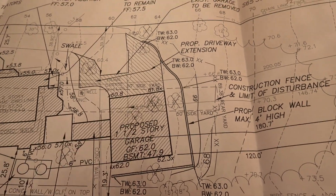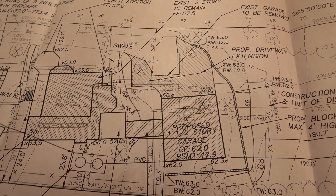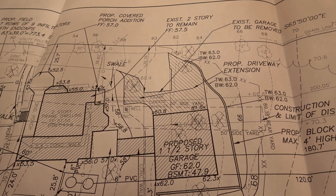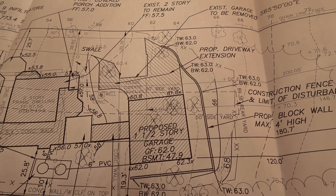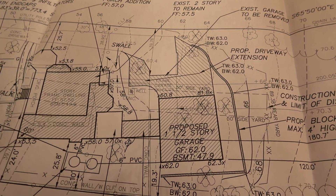This is the garage as it sits, and then this will be the new garage. Seepage pits — this is the drainage water that comes off the house. Septic field. Everything else isn't crazy, but I'll show you the look of it. So it's not crazy, but this is one of the things that requires variances.